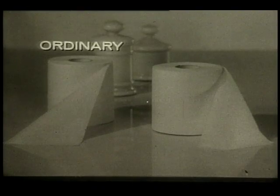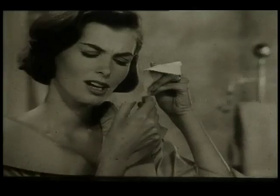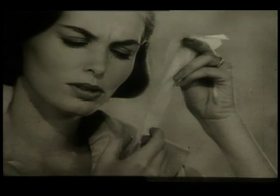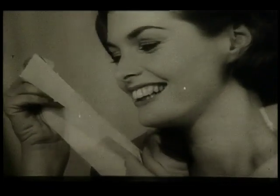Compare Waldorf with ordinary single-ply tissue. Brush it with your fingertips. That's the sound and the feel of harshness. Then brush Waldorf. It's soft, whisper soft, because it's triple soft.